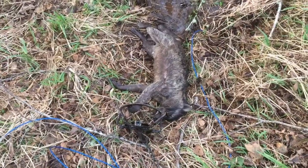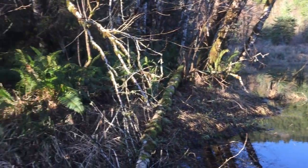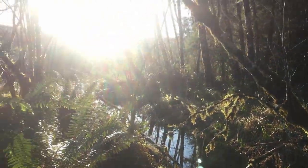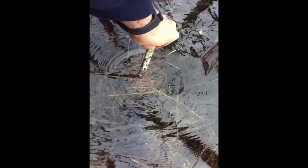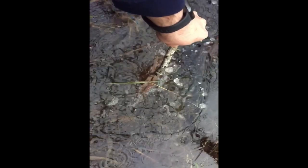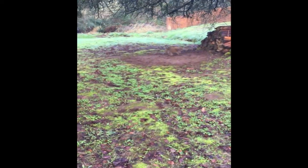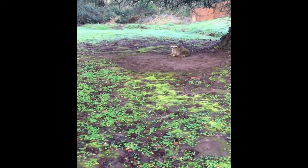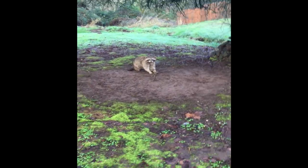Wow, I was not expecting that. Pretty cool though. Coon down. I love it out here. Biggest damn coon I've ever seen. He's not playing either.